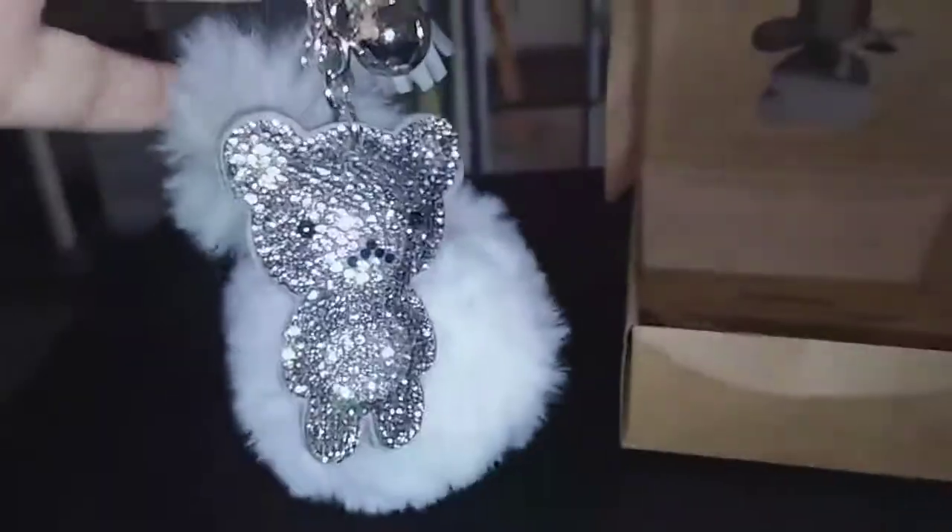This will make a great Christmas gift, or just an 'I love you' gift for someone. So cute — I mean, who would not want to have this hanging on their keys? Alright guys, the link to this product is in the description, go check it out, and thanks for watching!